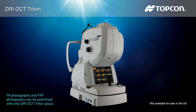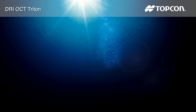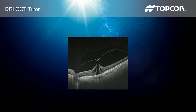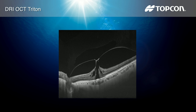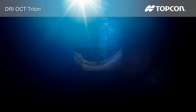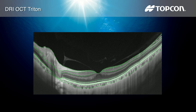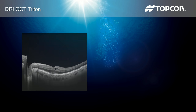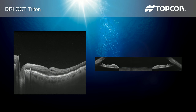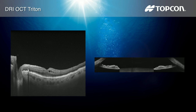The DRI OCT Triton features full spectrum swept source OCT angiography, all in a compact instrument size. It enhances visualization of outer retinal structures and deep pathologies, and automatically detects seven boundaries including the choriocapillaris-scleral interface. The 12mm B-scan covers both the macular area and the optic disc.